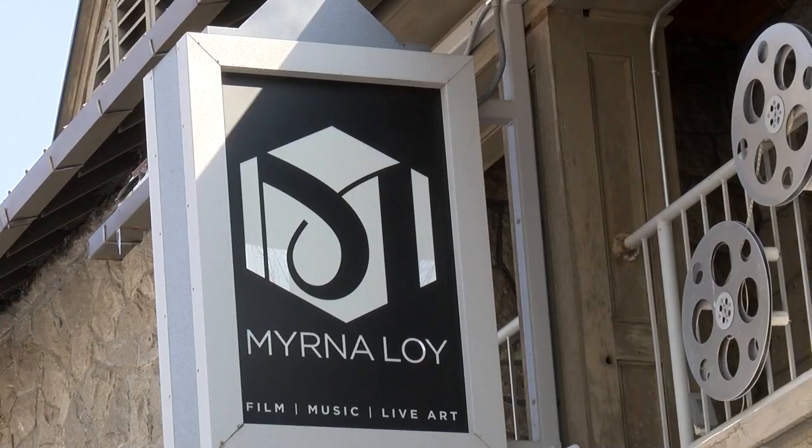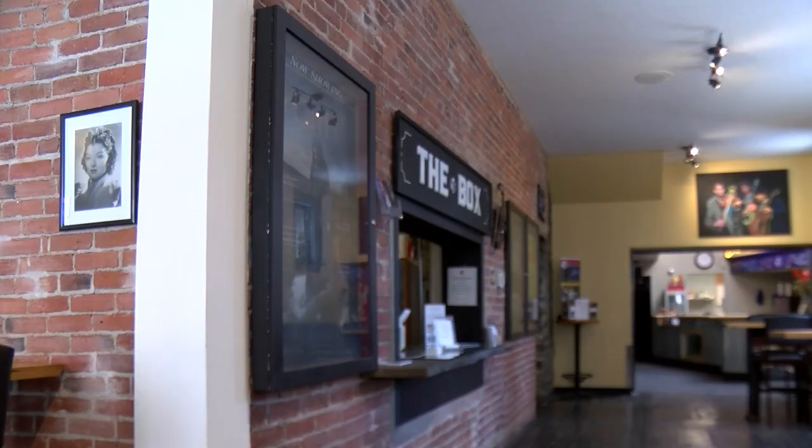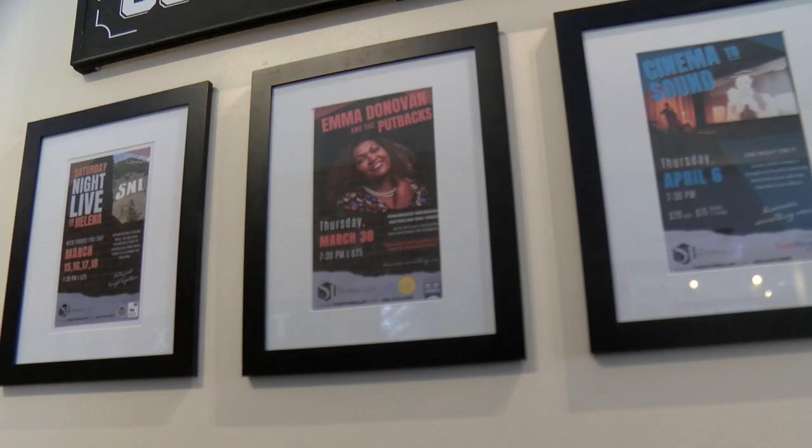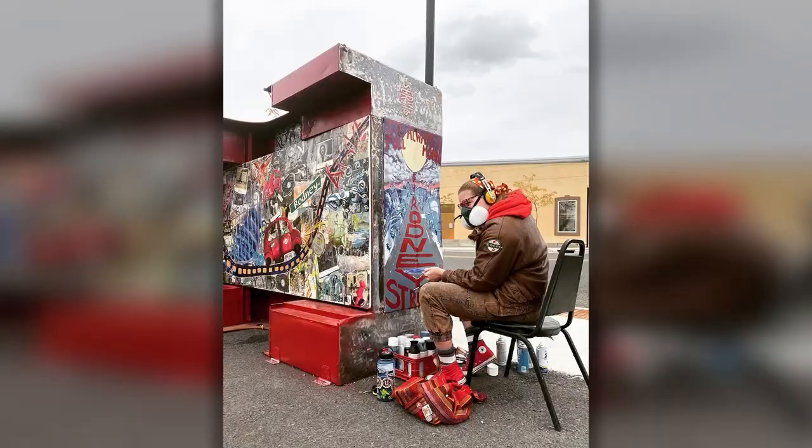Amanda is a designer and an artist in residence with the Myrna Loy's Rodney Street Project. That's the Myrna Loy Theater. Helena's own Myrna Loy would become one of Hollywood's greatest movie stars, but that's a whole other story. Long before it was a performing arts and cultural center, the Myrna Loy was the county jail.